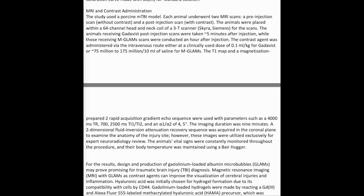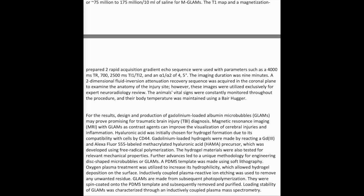The contrast agent was administered via the intravenous route, either at a clinically used dose of 0.1 mL/kg for Gadavist or 75–175 million particles per 10 mL of saline for MGLAMS. A T1 map and a magnetization-prepared rapid acquisition gradient echo (MPRAGE) sequence were used with parameters including a 4,000 ms TR, TI1/TI2 of 700/2,500 ms, and flip angles of alpha-1 and alpha-2 of 4–5 degrees. The imaging duration was 9 minutes. A 2D fluid-attenuated inversion recovery (FLAIR) sequence was acquired in the coronal plane for anatomy of the injury site, utilized exclusively for expert neuroradiology review. The animals' vital signs were constantly monitored, and body temperature was maintained using a bear hugger.